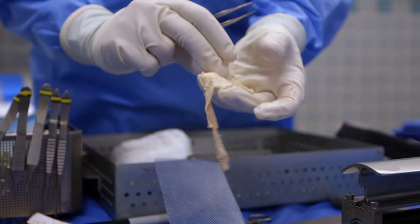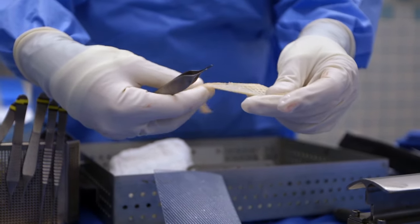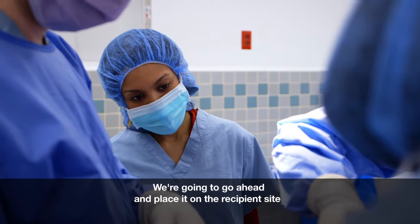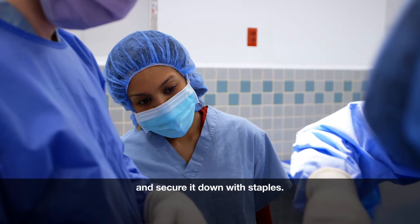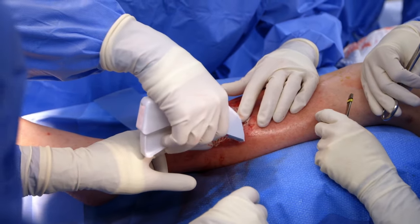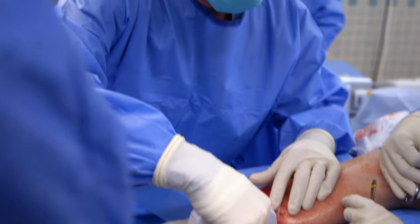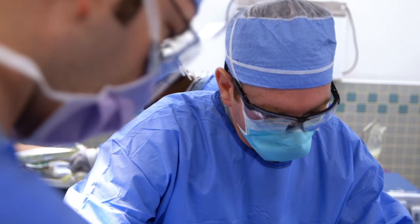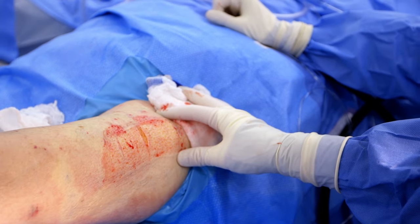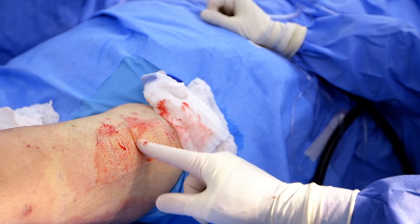Meshing the skin means doctors can cover larger areas and allows fluid to drain out. We're going to go ahead and place it on the recipient site, which has been prepped, and secure it down with staples. Barbara doesn't feel any pain now, but when she wakes up, she will have a second wound on the donor site on her upper thigh. It could take months to heal and will leave a permanent scar.